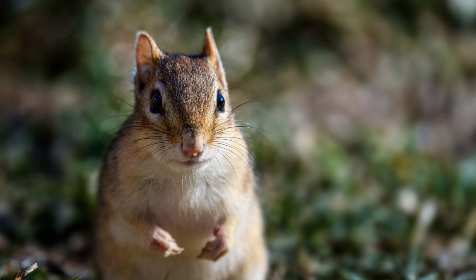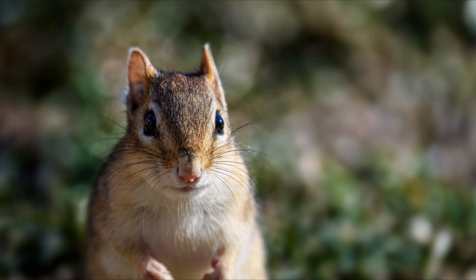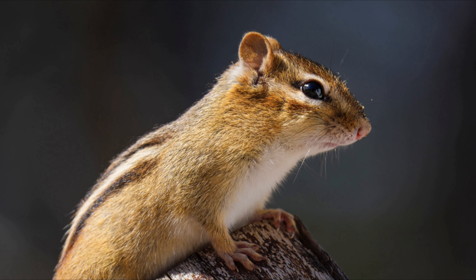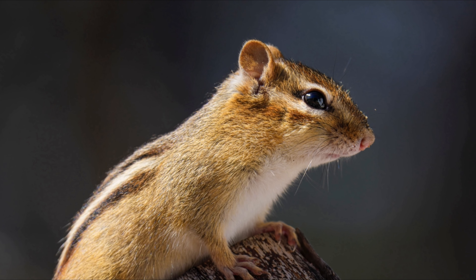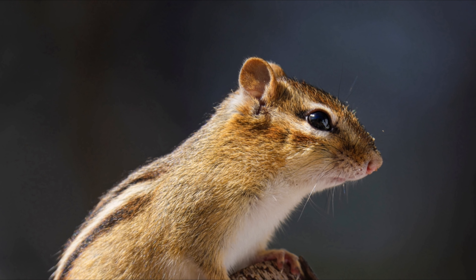The Eastern chipmunk lives in deciduous wooded areas and urban parks throughout the eastern United States and southern Canada. It prefers locations with rocky areas, brush or log piles, and shrubs to provide cover.